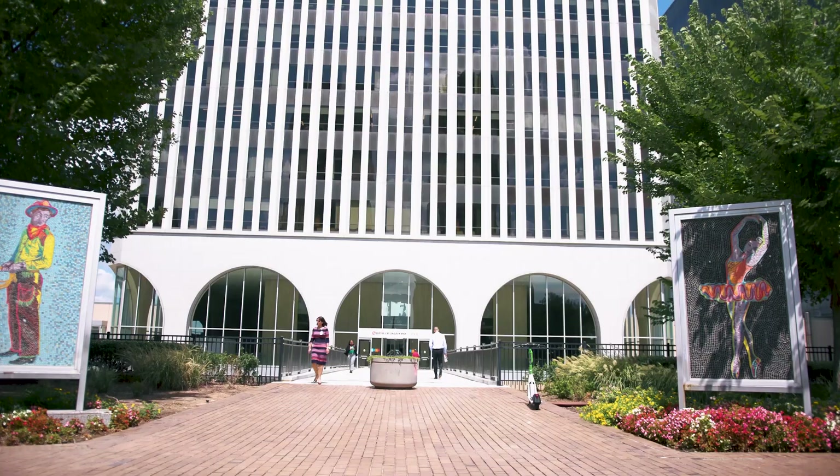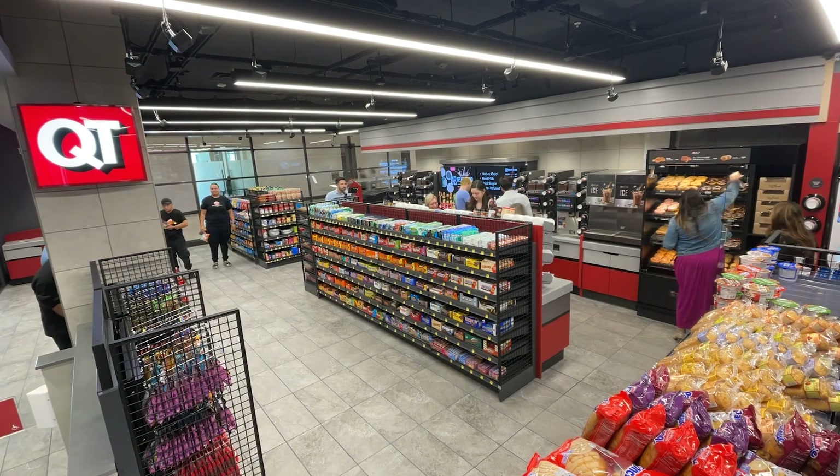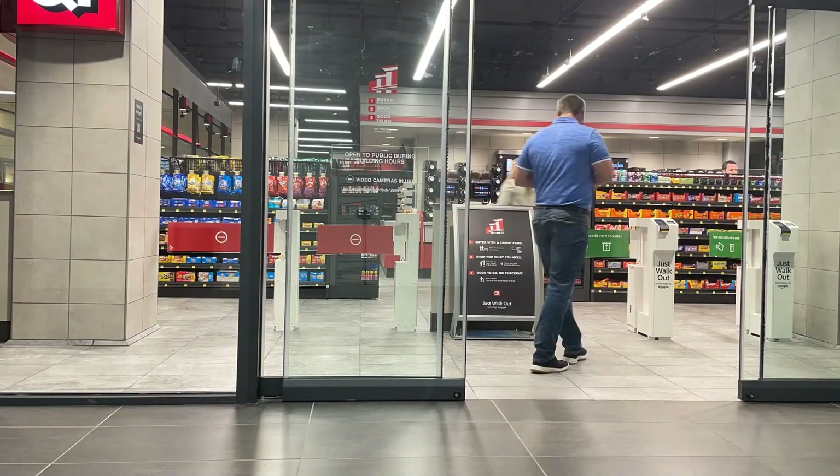We are here at the grand opening of the QuickTrip store, powered by Amazon with the Just Walkout technology here in Tulsa, Oklahoma.